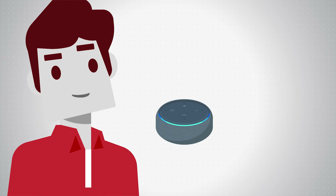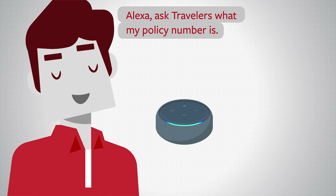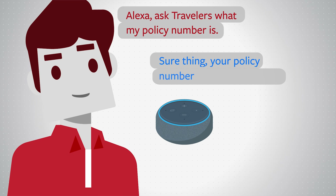You can also manage your policy with the Traveler skill. Alexa, ask Travelers what my policy number is. Sure thing. Your policy number is 1-2-3-4-5-6-7-8-9-6-3-3-1.